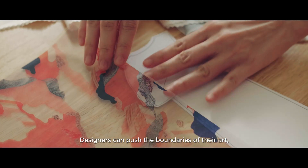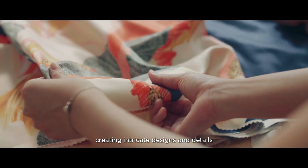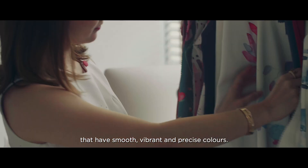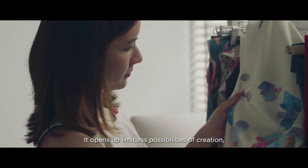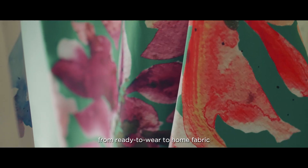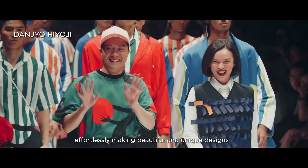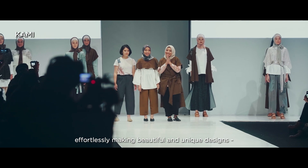Designers can push the boundaries of their art, creating intricate designs and details that have smooth, vibrant and precise colors. It opens up limitless possibilities of creation, from ready-to-wear to home fabric and to high fashion, effortlessly making beautiful and unique designs, creating trends instead of chasing them.